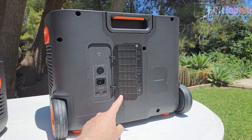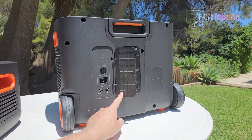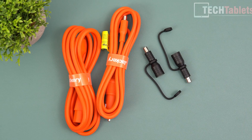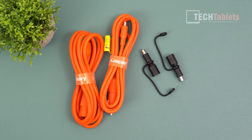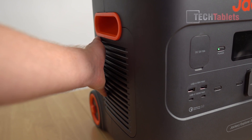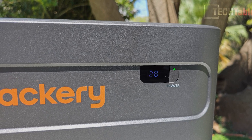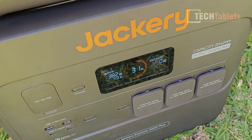For ease of use, the Explorer 2000 Plus can be managed via a smartphone app using Wi-Fi or Bluetooth, allowing users to monitor battery levels and adjust settings remotely. It comes with essential accessories including AC and car charging cables, DC connectors, and a user manual. In conclusion, the Jackery Explorer 2000 Plus power station combines robust power capacity with versatile applications, ultra-fast charging, advanced safety features, and smart connectivity, making it an exceptional choice for reliable and efficient portable power solutions.